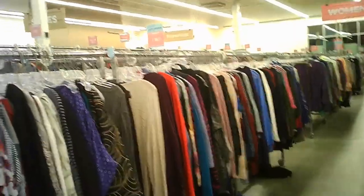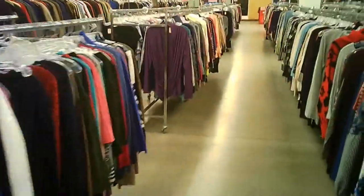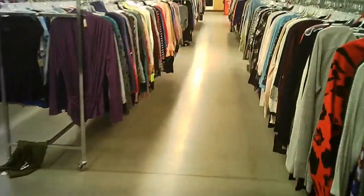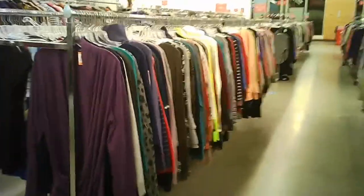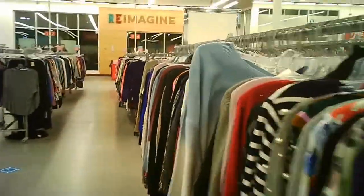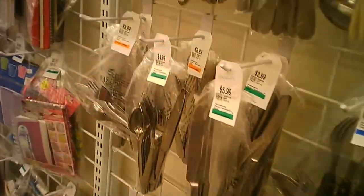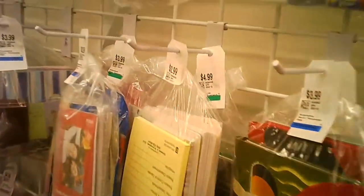The men's section is at the far side again. Actually beyond here, this is all women's at this point. Just giving you a tour of what's there, and here we're in the kitchen goods and in the bags.